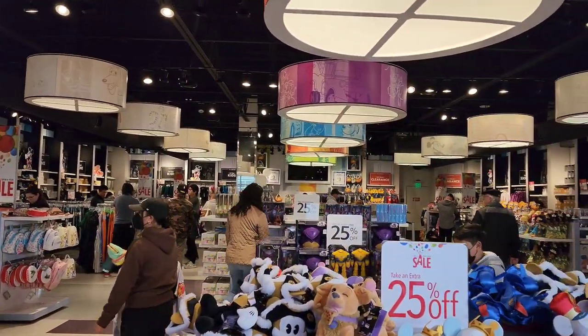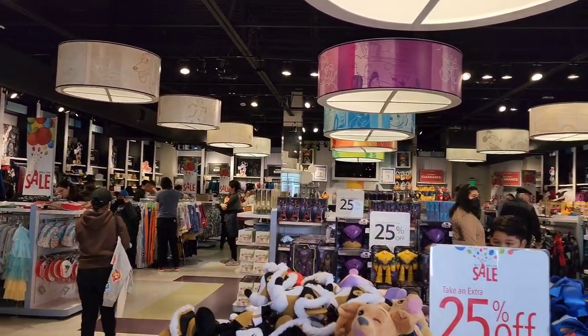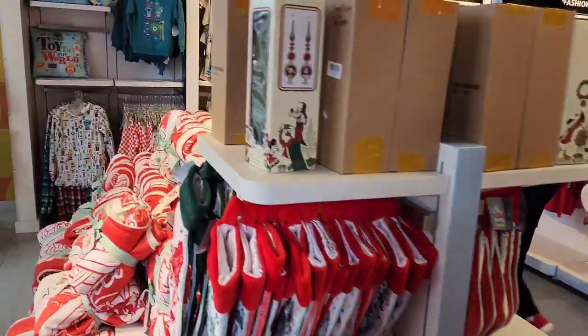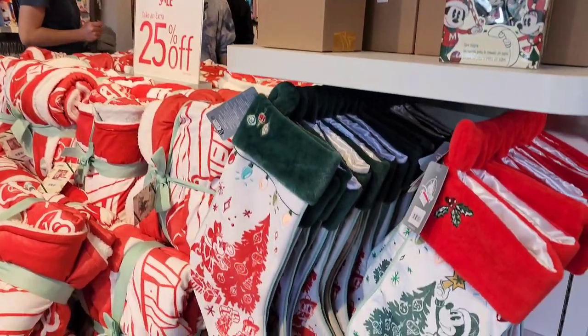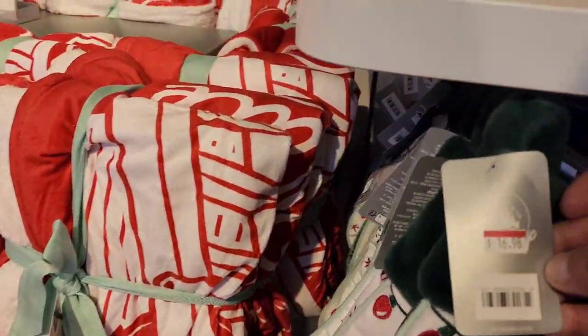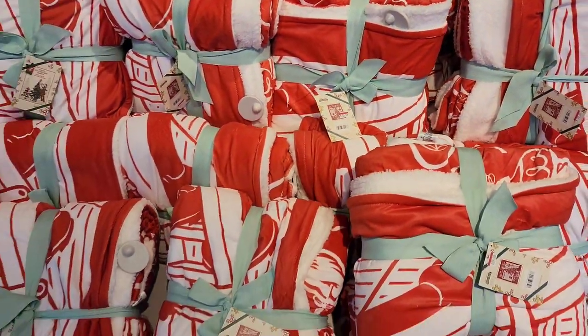In this store, all the sale items are on the left-hand side and regularly priced items are on the right. We've got tree toppers, holiday items, and stockings — stockings are $16.98, tree toppers $24.98, and throws are $29.98.